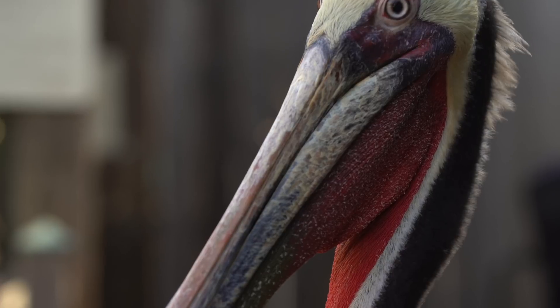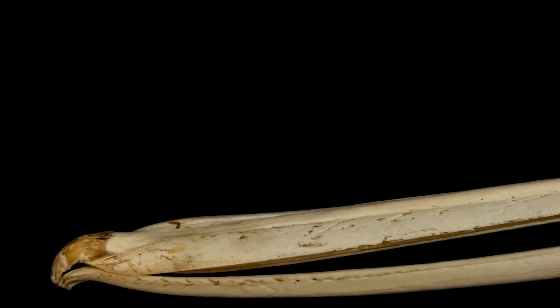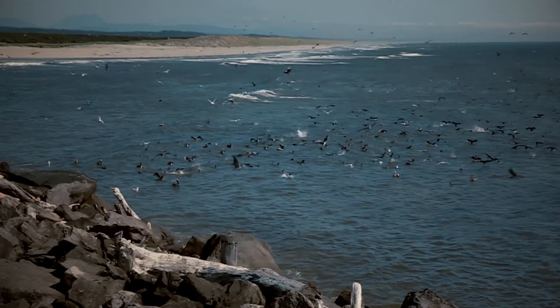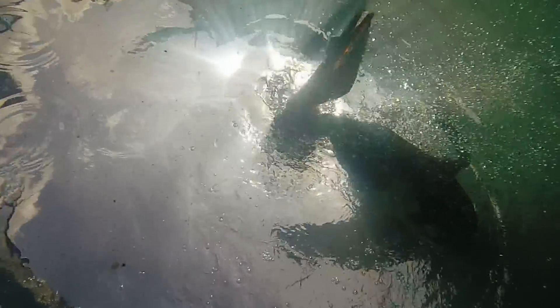But most of the credit goes to that magnificent sword-shaped bill. It's contoured to slice into the surface at high speed with almost no drag. Pelicans are surface hunters, not deep divers. When they hit the water, they also hit the brakes, reaching with their necks to snag fish.